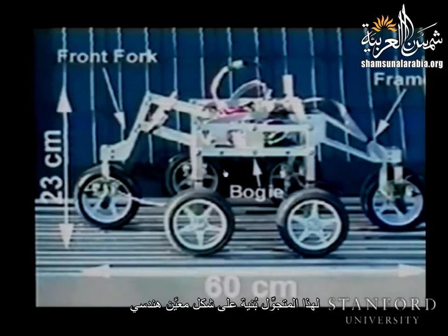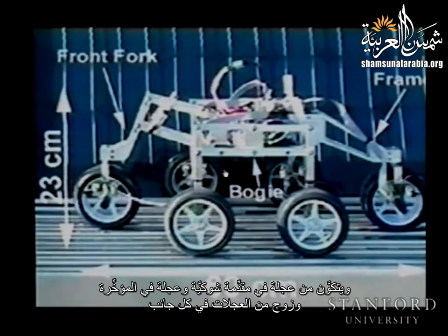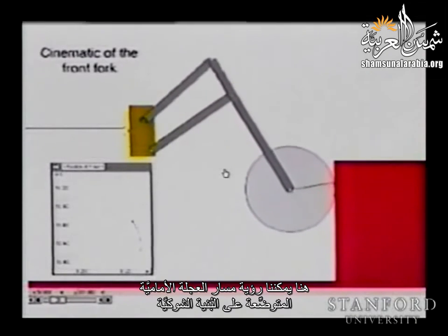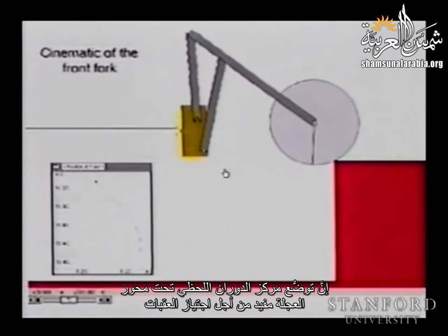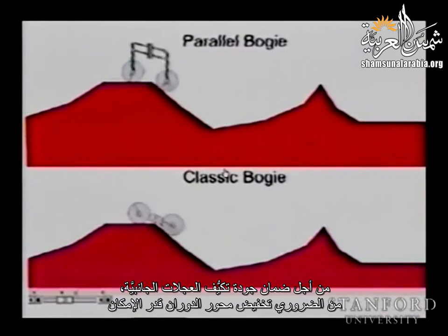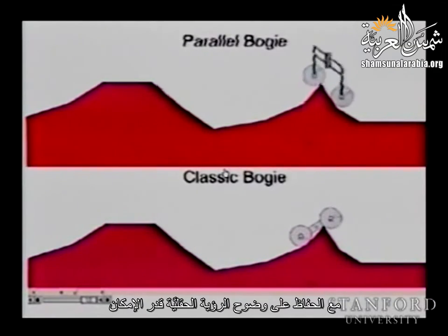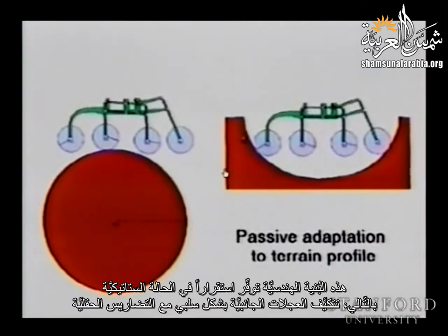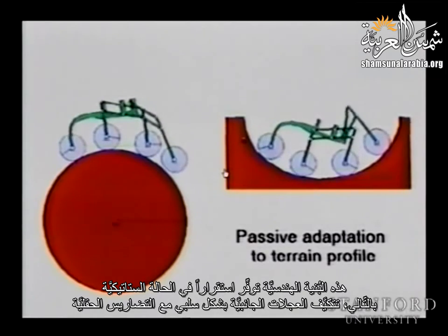Using a rhombus configuration, this rover has one wheel mounted on a fork in the front, one wheel in the rear, and two bogies on each side. The trajectory of the front wheel mounted on the fork shows an instantaneous center of rotation situated under the wheel axis, which is helpful to get on obstacles. To ensure good adaptability of the bogie, the pivot must be set as low as possible while simultaneously maintaining maximum ground clearance. This architecture provides a non-hyperstatic configuration allowing the bogie to adapt passively to the terrain profile.